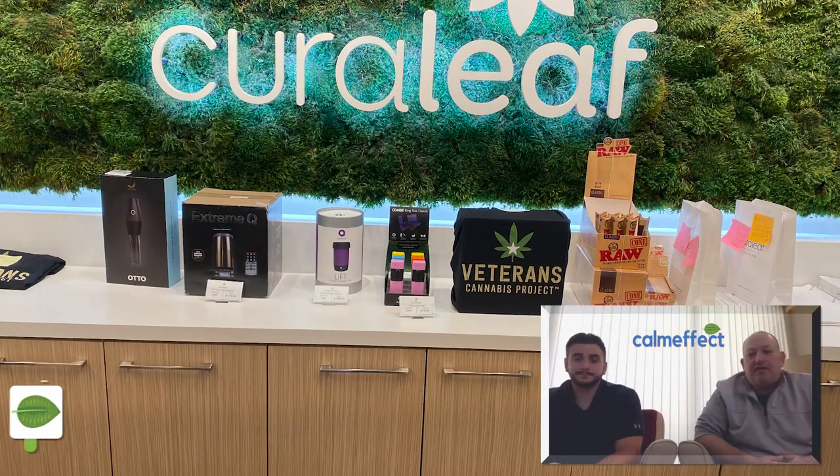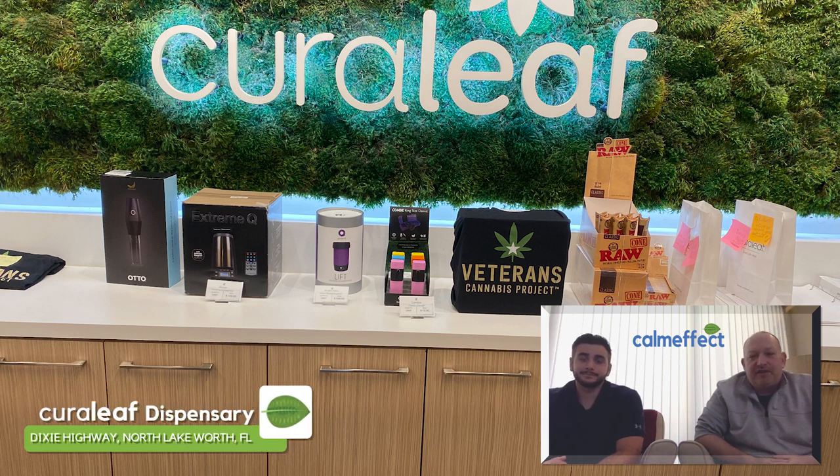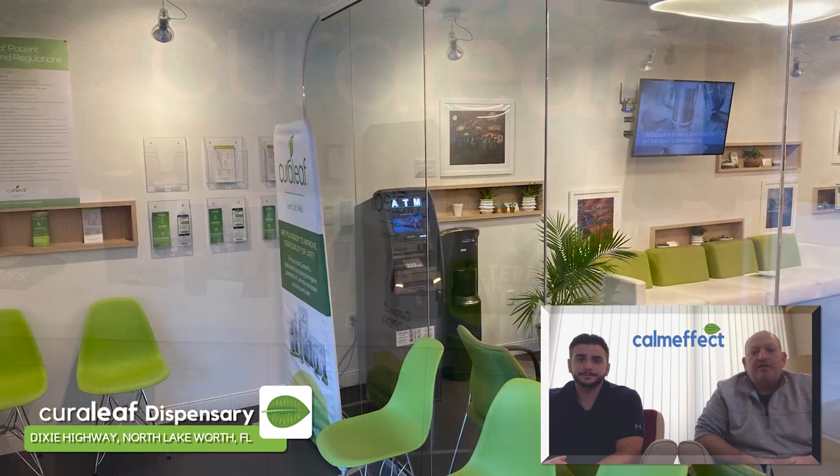Hey everybody, thanks for joining us for another review of a medical marijuana dispensary. ComEffect is trying to get you information on dispensaries here in 2019 and 2020 so that you can find more accessible, more affordable medical marijuana.